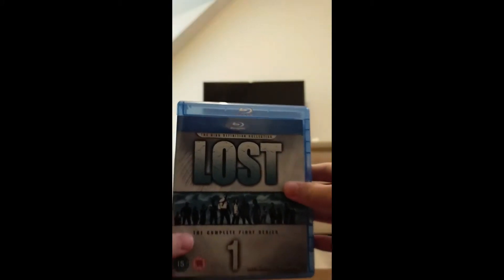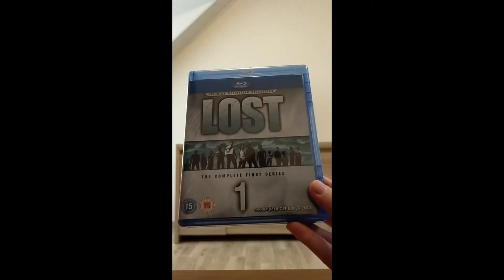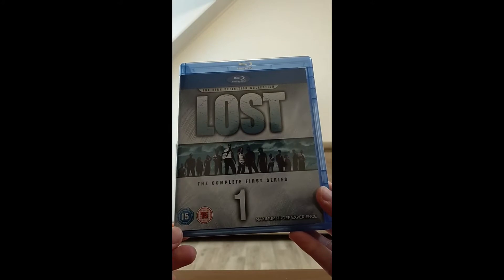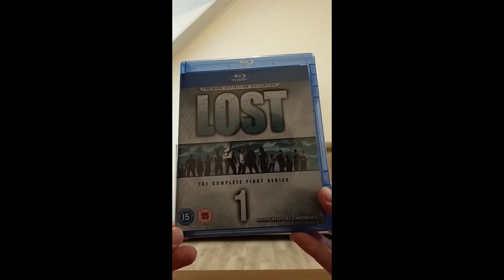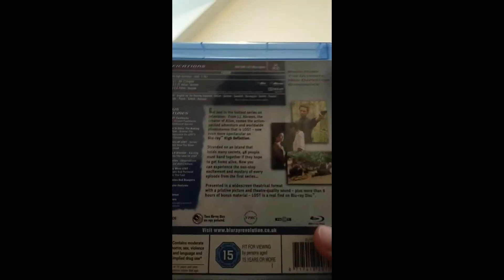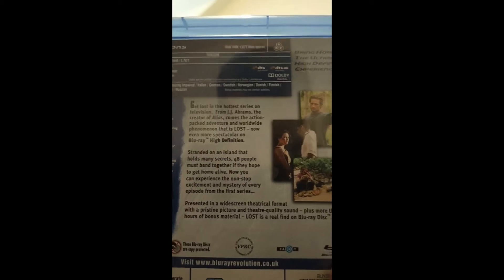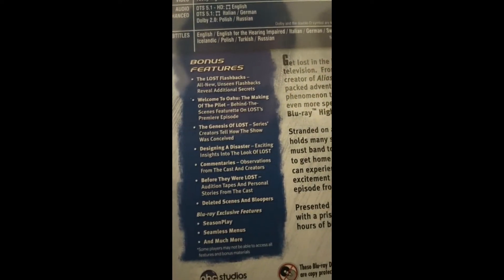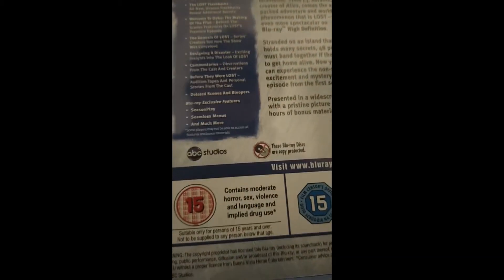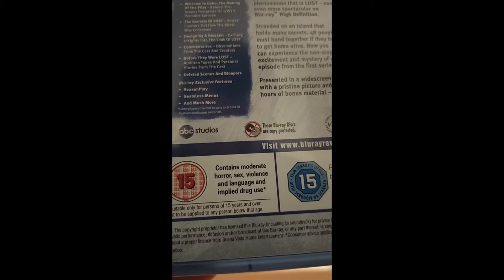This box set contains basically all the individual seasons in individual releases, like they did in stores when the show first came out on physical media. This is the first season with all the cast right there. The back has some pictures, a description of what season 1 is about, and all the special features. You can pause it if you want to read it. And of course we have the age rating: contains moderate horror, sex, violence, language, and implied drug use.